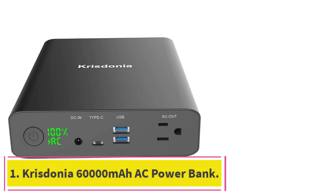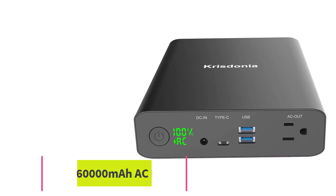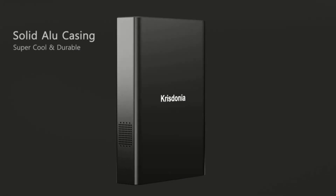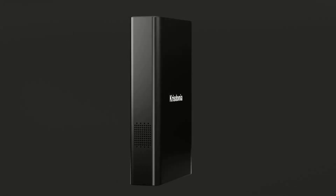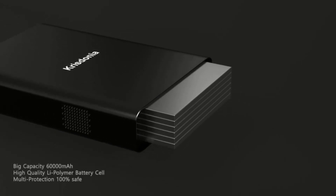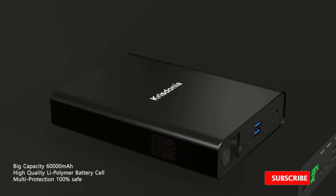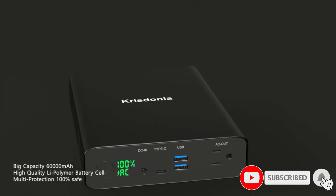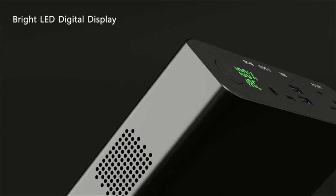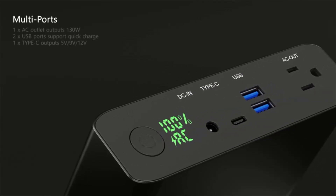Number one: Christonia 60,000 milliamp hours AC power bank. Say you're planning a short trip, something that could span a day or two, and you aren't sure if you'll have access to a power outlet. Whether you're going on an extended business trip or enjoying the outdoors for a few nights, you'll want the Christonia 60,000 mAh AC power bank, especially if you're bringing your smartphone and Steam Deck.